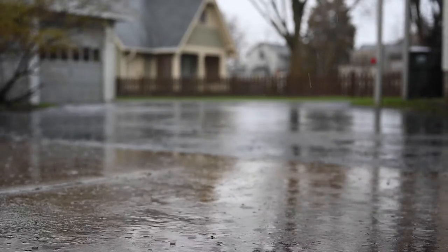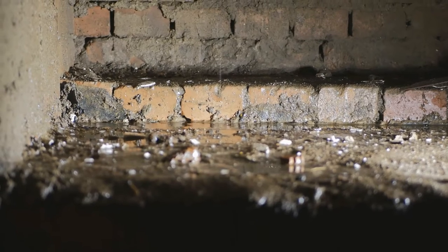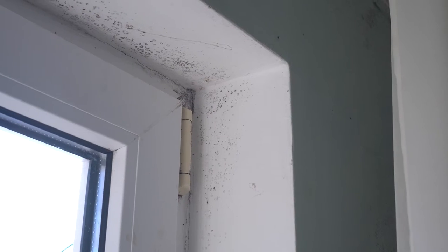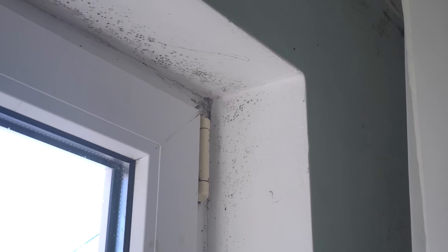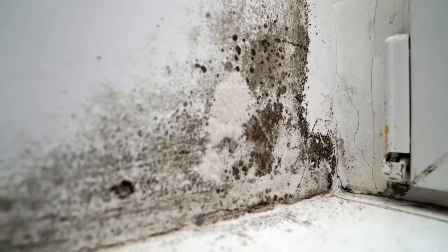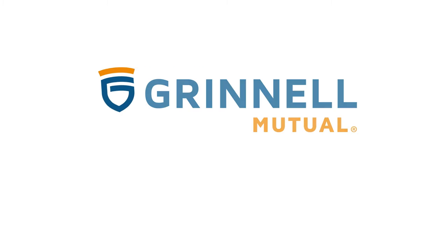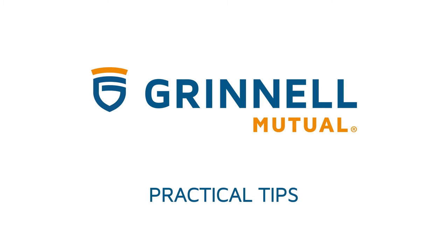If you live in the Midwest or any other area prone to flooding, having a wet basement is something every homeowner dreads. Not only can they cause smells, health issues from the mold, they can also significantly affect the value of your home. So where should you begin? Ideally before the problem starts. This is Grinnell Mutual with practical tips.